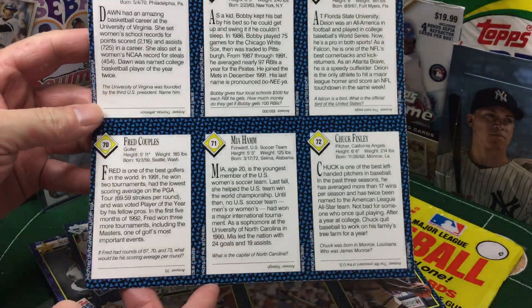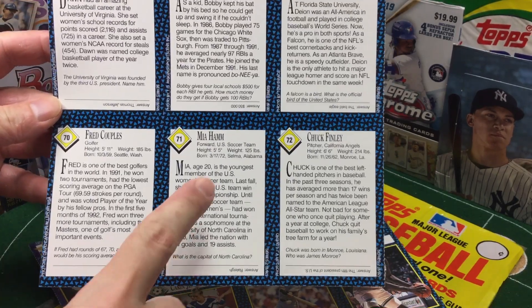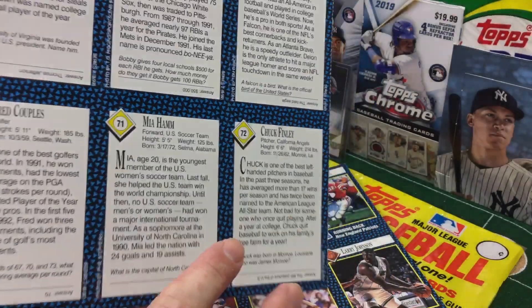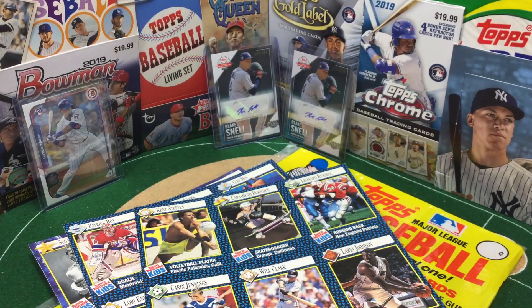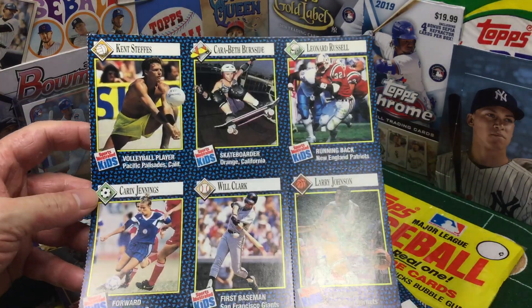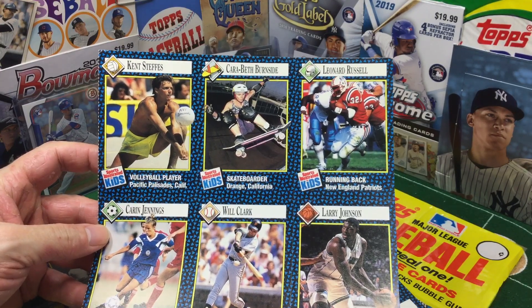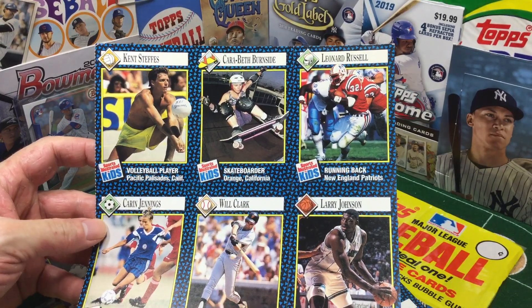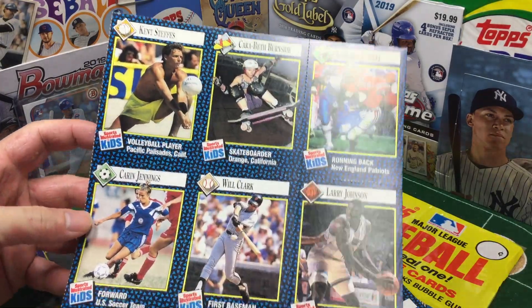Mia Hamm — one of the greatest soccer players in American history. From Selma, Alabama — did not know that. Obviously a spot of some important American history. Oh look at that — we got a skateboarder, too. That's what's cool about these SI for Kids is you get a lot of diversity: diversity of sport, of athlete. Really cool stuff.